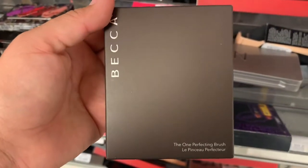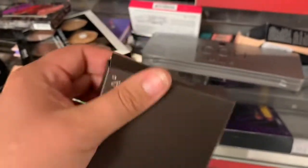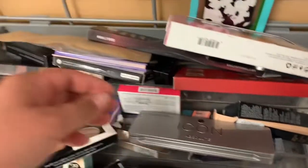Then I found this Becca The One Brush for $12.99 — it's for contour. Alright guys, so we didn't really find that much at Marshalls. So now we're going to head out to TJ Maxx and see what we find.